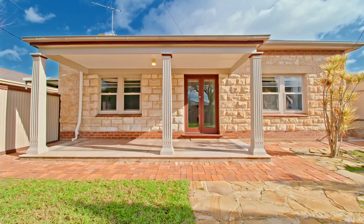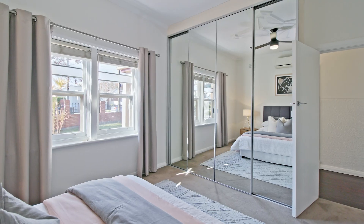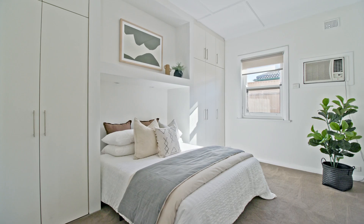What I really love about this home is it's got two great-sized bedrooms. The master at the front with full mirrored robe, and the second bedroom is a great size.